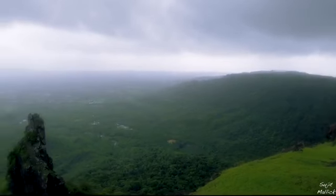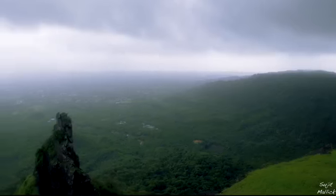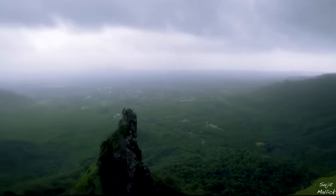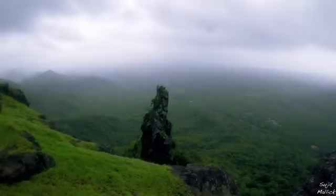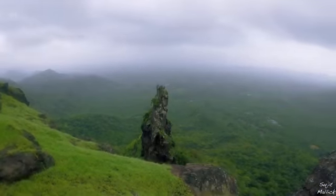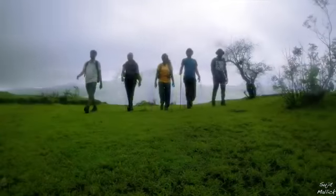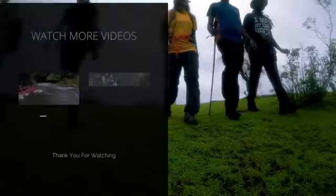Sagargad is a perfect monsoon trek. It is a medium-grade trek, easily accessible from Mumbai by road and by sea. By sea, take the Mandwa Jetty from the Gateway and then a tum tum till the base village. The trail is never crowded and it's a beautiful trek.